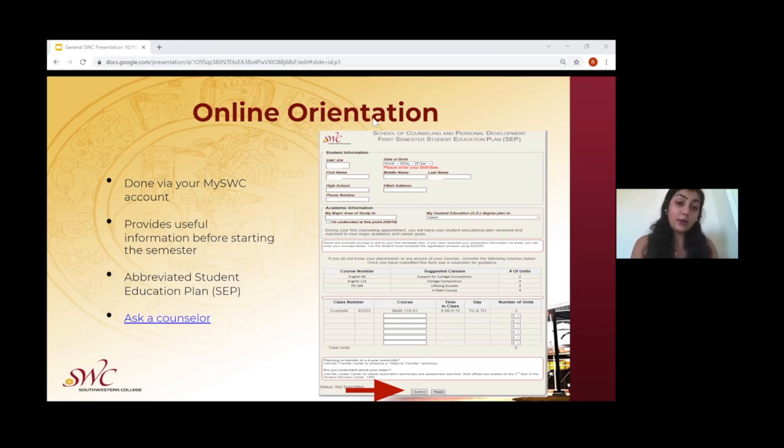When it comes to the online orientation, this is completed through the student's My Southwestern College account. It provides a lot of useful information before they start their semester and also gives them the chance to create their abbreviated student education plan, so they know what courses to take for the upcoming semester. Outreach offers events with counselors that are available to help out students after they apply.